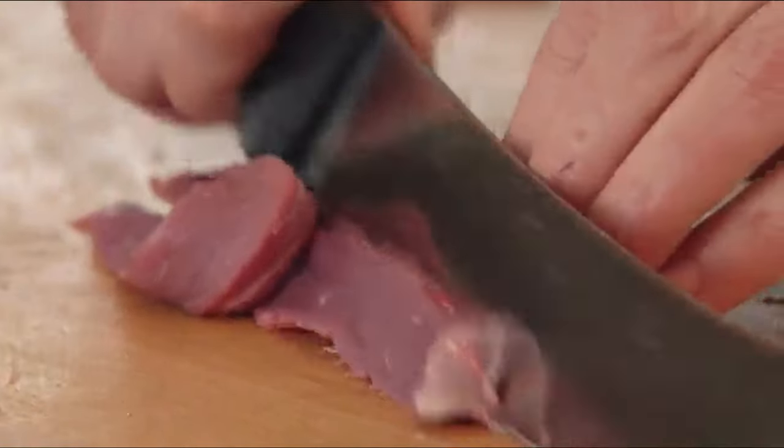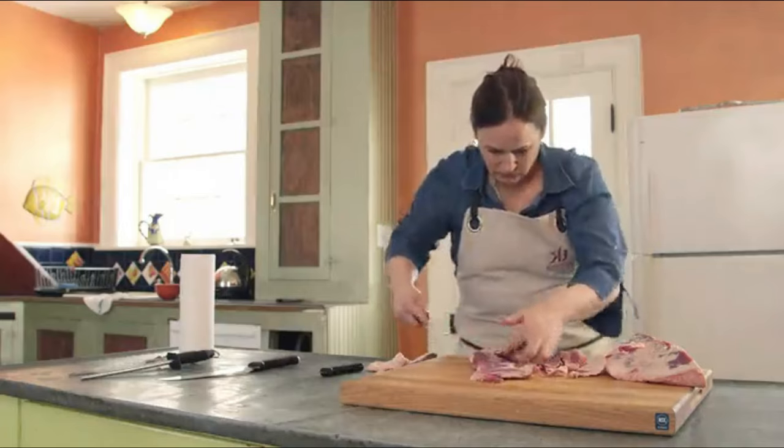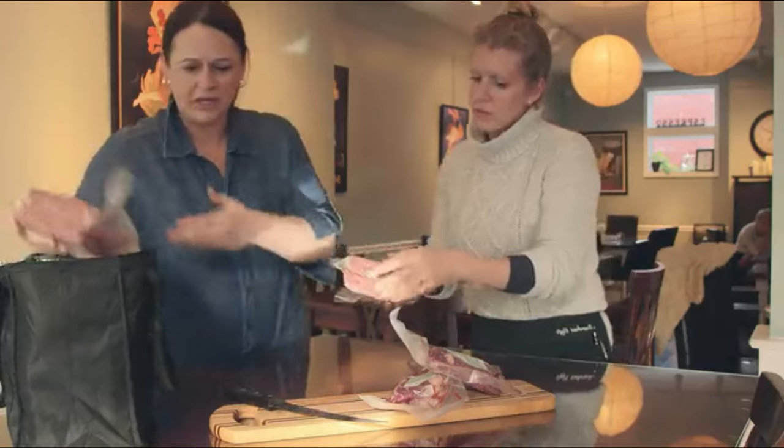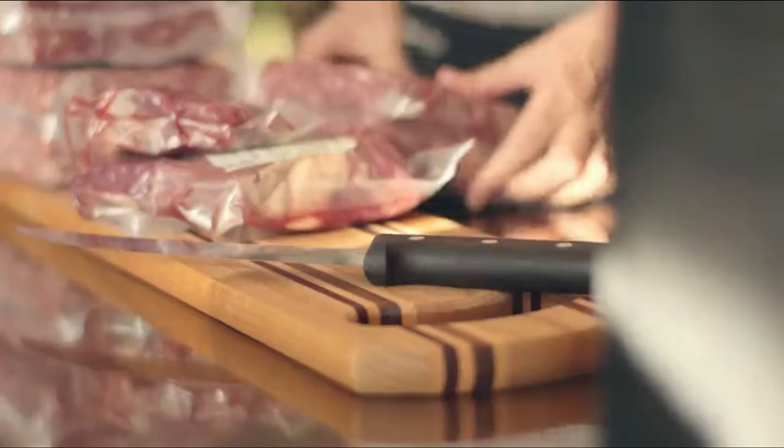Remember to take good care of your knives and they will serve you well. Follow these simple guidelines to ensure that your knife lasts a long time. For optimal performance, knives should be honed after every few uses. Regular use of a honing steel will keep your knives sharper and performing at their best.